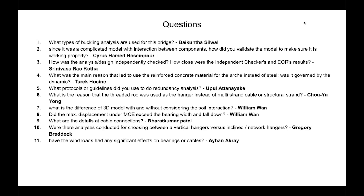From an attendee: Why was a threaded rod used as the hanger instead of multi-strand cable or structural strand? Originally we investigated both options. The threaded rod hanger cable was selected over a strand cable because it is more cost-effective and more appropriate for this project, though there are additional reasons behind that decision.